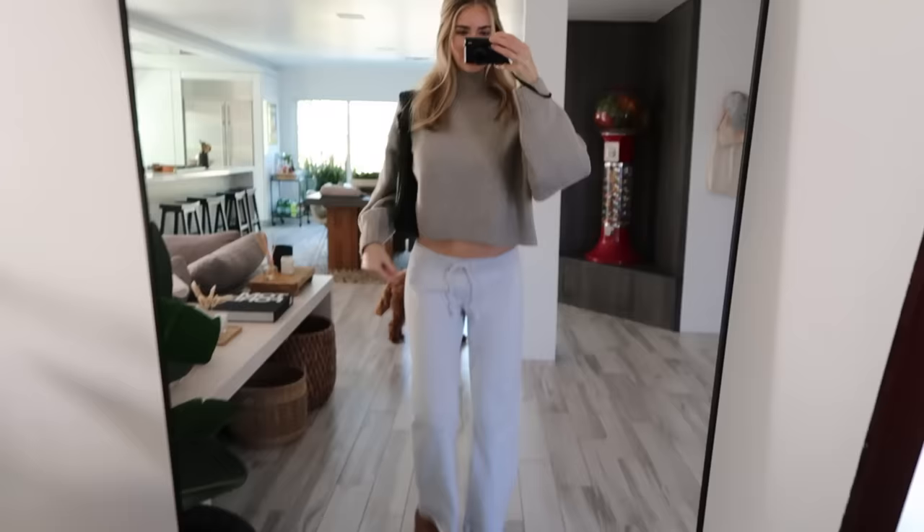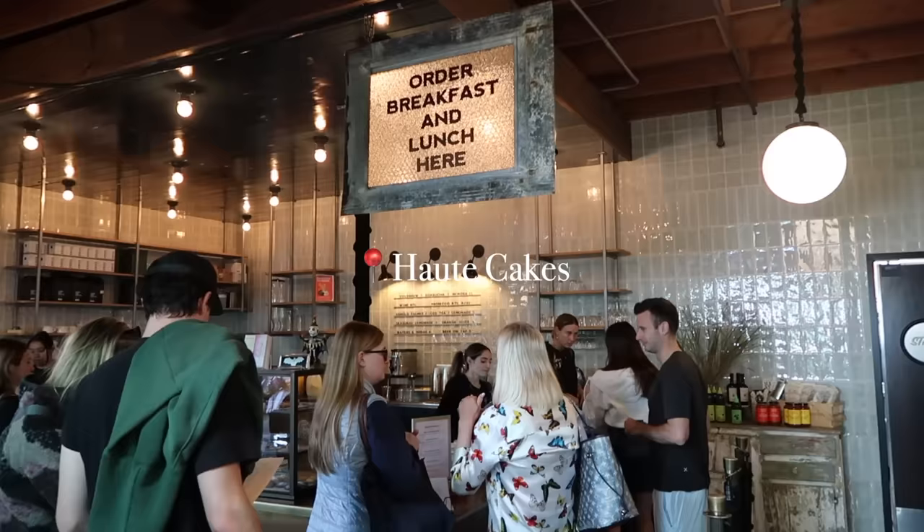Ben and my dad are riding their dirt bikes right now, so my mom and I are gonna have a girl's day — go shopping, get some lunch, and go to this outdoor garden she's been wanting to visit. It's fully decorated for Christmas already, and she loves that stuff. Then my parents leave later this afternoon and Ben and I are gonna have a little date night: homemade pizzas and Disneyland.